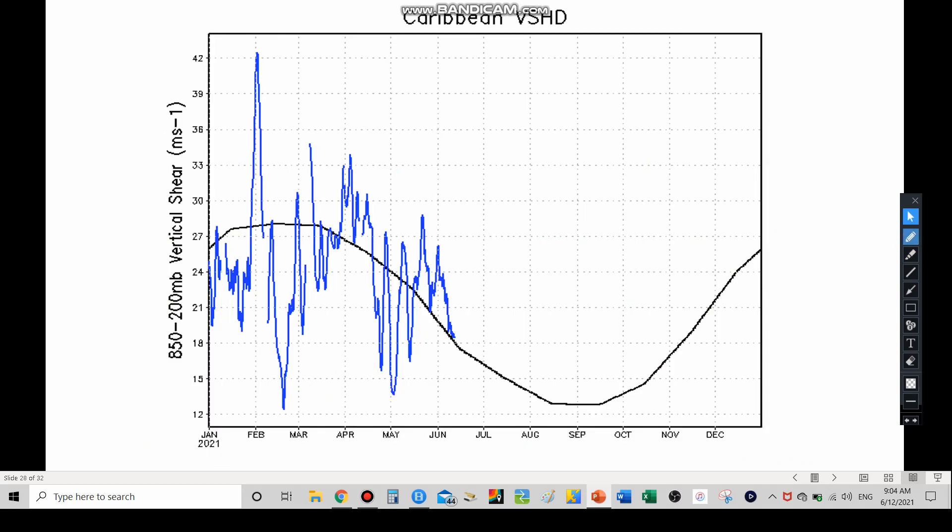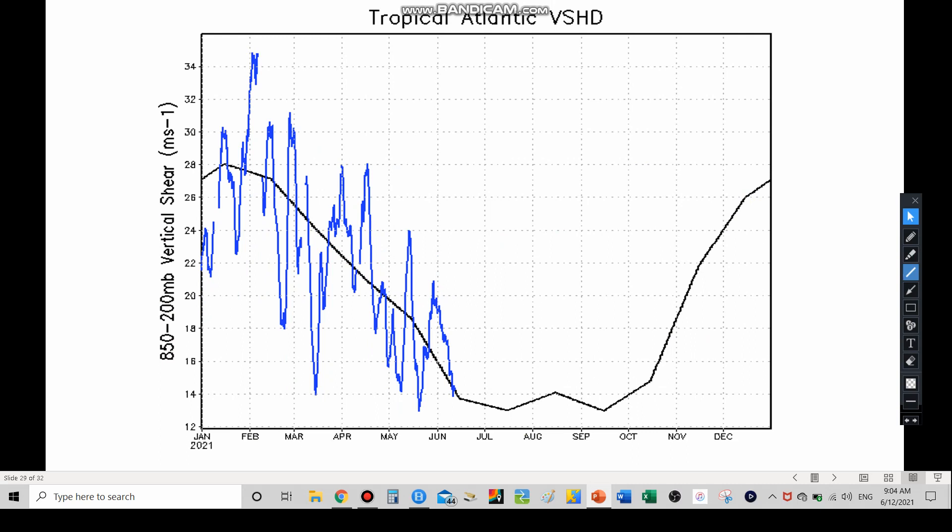For the Caribbean, wind shear as a whole is hovering up and down around the average line — pretty much average. The same goes for the tropical Atlantic as well.